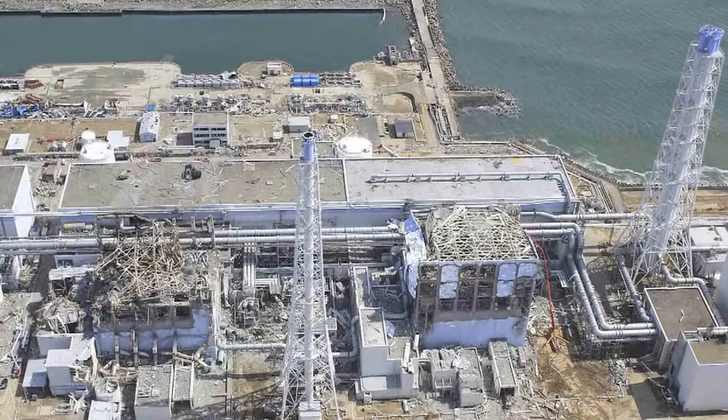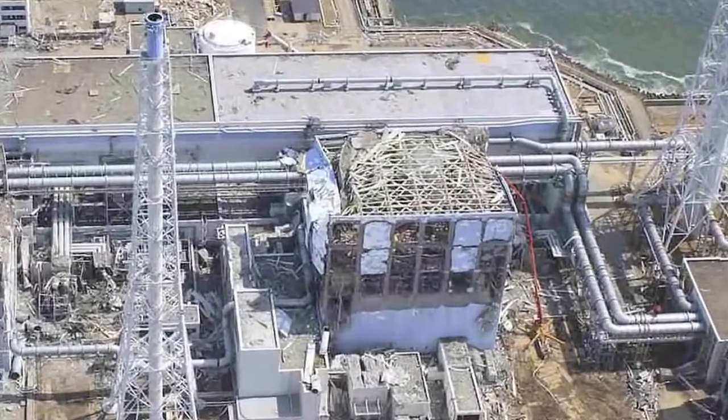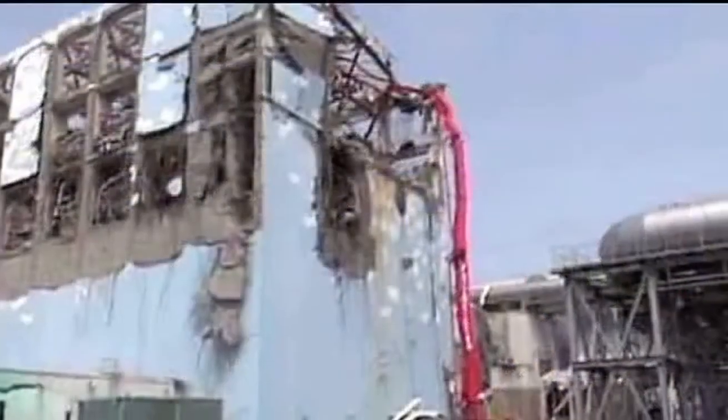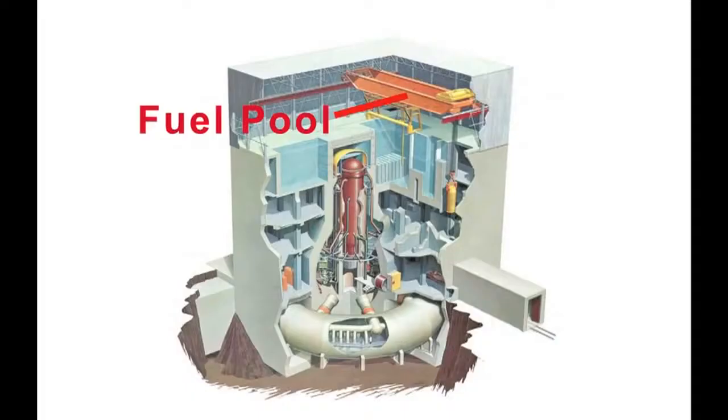Right now, the world faces a terrifying crisis. The fuel rods and the spent core at Fukushima Unit 4 are 100 feet in the air. It's hard to comprehend, but the General Electric design, which was the design used at Fukushima, set up the fuel storage pool to be 100 feet in the air. And as a result of the accident, the residual rods from this unit are in a very, very precarious position.